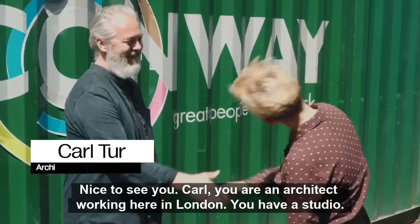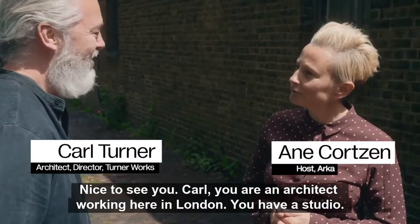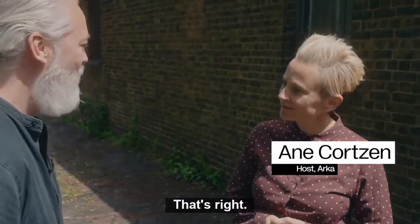Hi Carl, nice to see you. Carl, you are an architect working here in London. You have a studio — Turner Works. That's right.